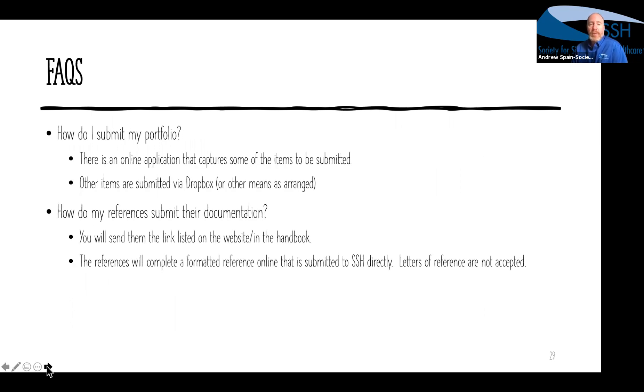You submit your portfolio through a combination of online items, including references who submit their online forms directly. All other items are submitted via Dropbox, or other means arranged if your organization does not allow Dropbox. There's a payment button on our website for submitting the fee. You send the reference link to your references — they can turn in their references at any time; we don't have to wait until after you've submitted your items. We take everything as it comes in and compile the structured portfolio when ready, so references can start right now.